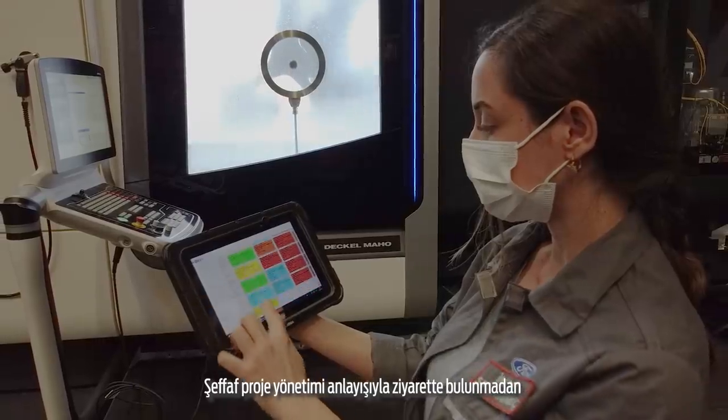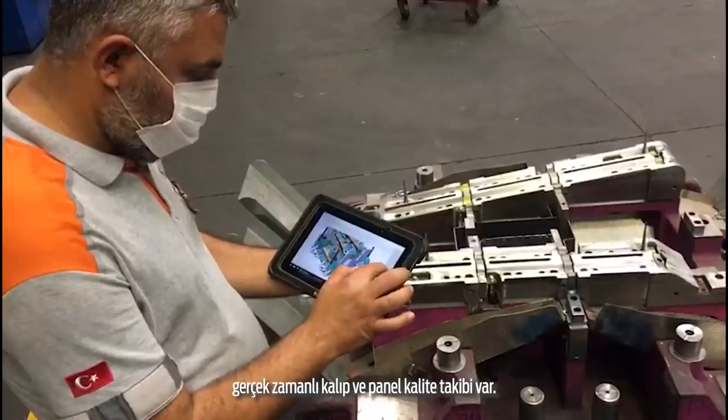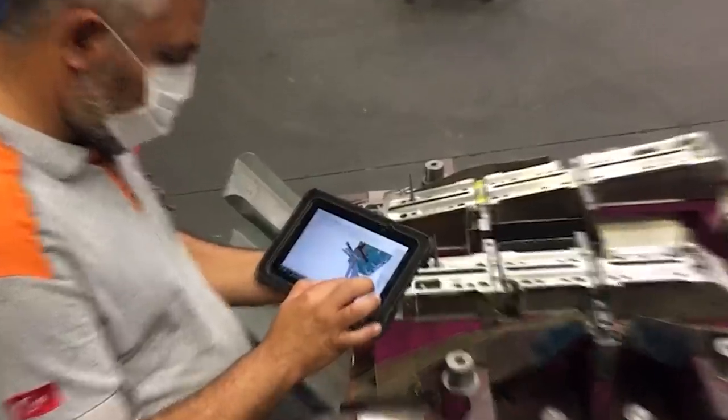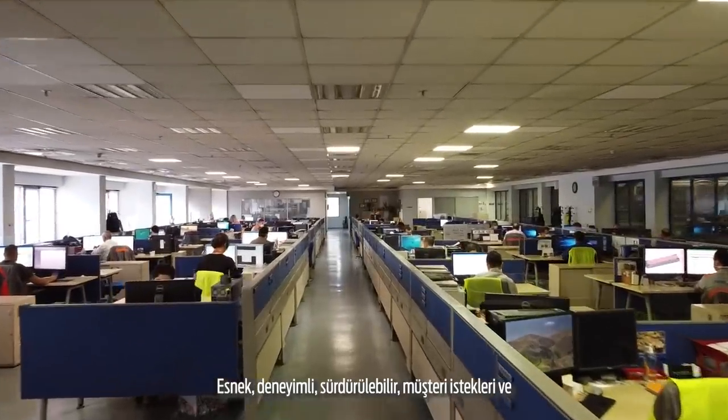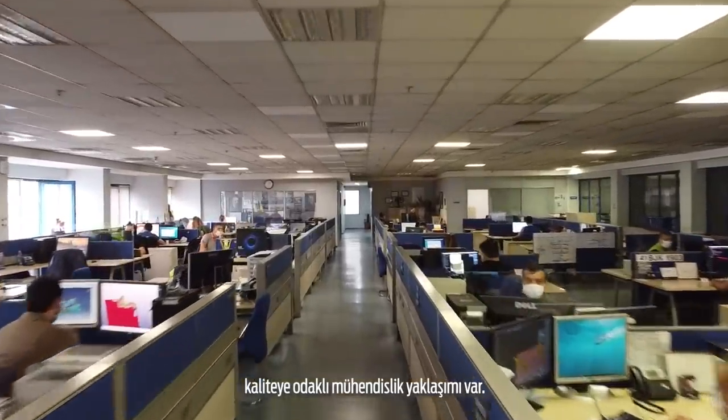Here there is a visit-free real-time die construction timing and panel quality monitoring with transparent project management. Here there is a flexible, experienced, sustainable engineering approach focused on customer demands and quality.